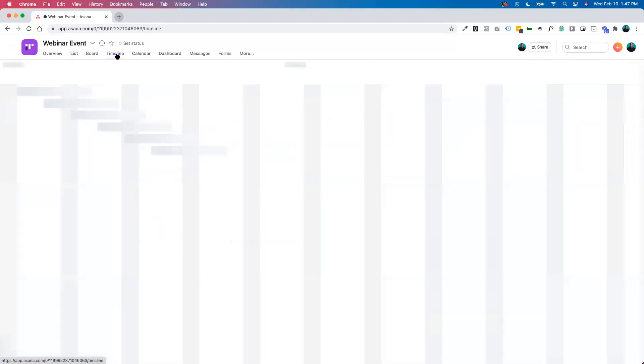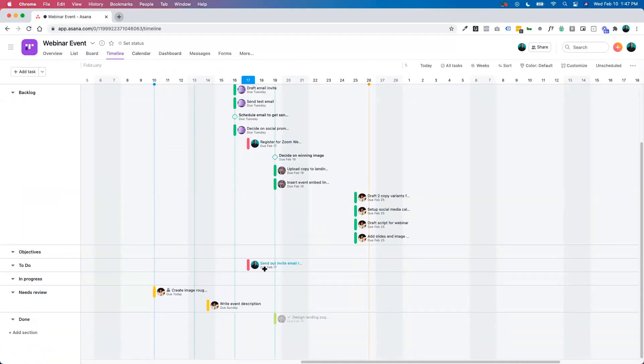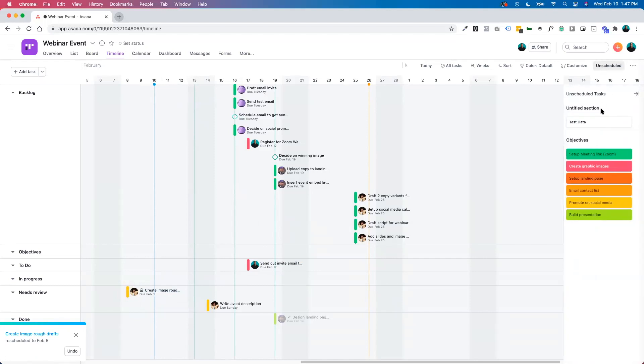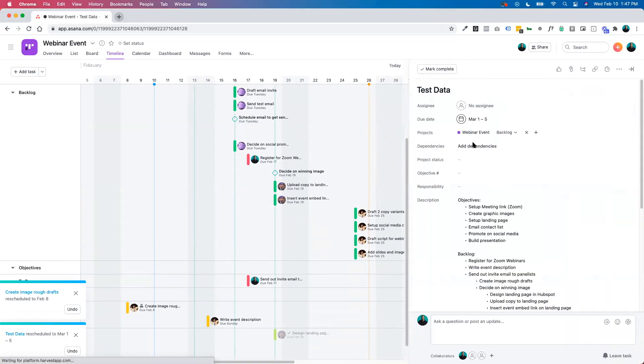Another view we can look at is our timeline. We set some due dates, so we can see those due dates spanned out here — the ones in backlog, in to-do, and needs review. You can slip and slide these around if you need to change dates. Anything that is unscheduled, you can pull it from the side, review those details, and remove it from the project if needed.